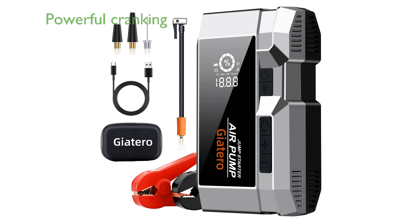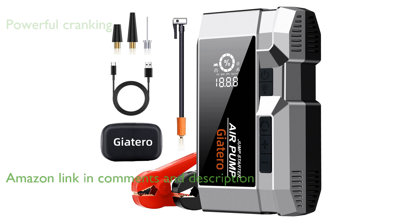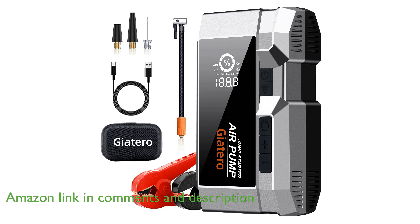The Jadaro Q17 Jump Starter Combo is a powerful device that can deliver an impressive 4,000-amp cranking current, making it suitable for starting large engines up to 10 liters in gas and 8 liters in diesel.